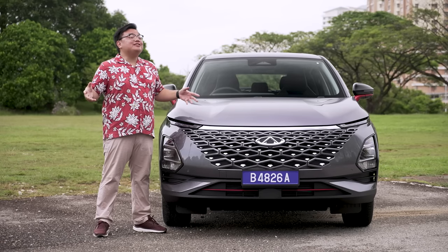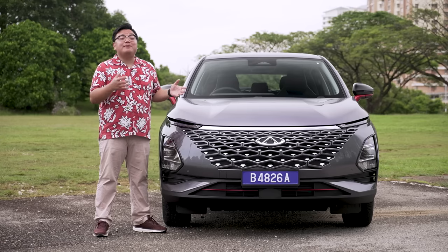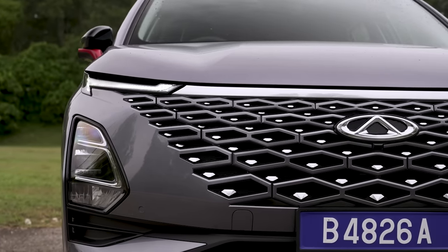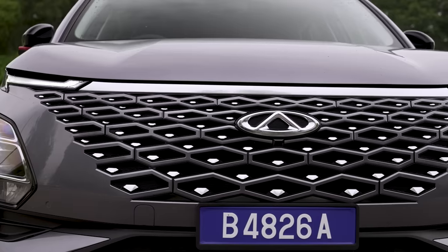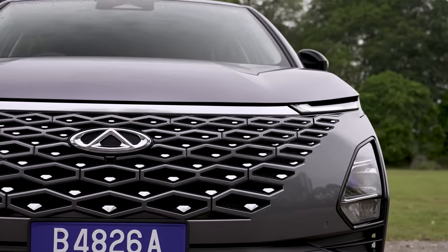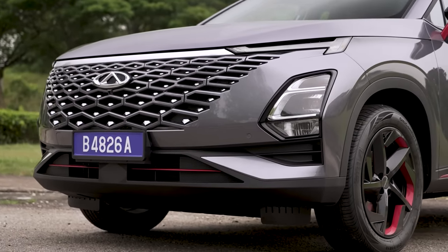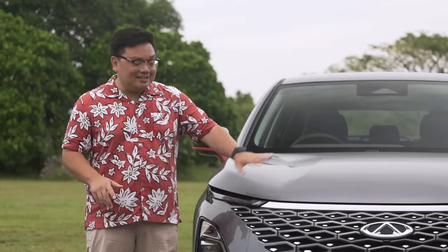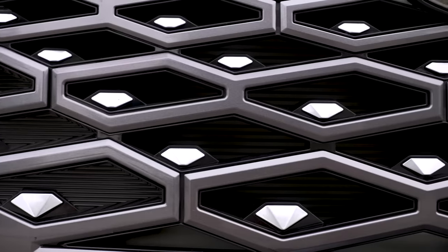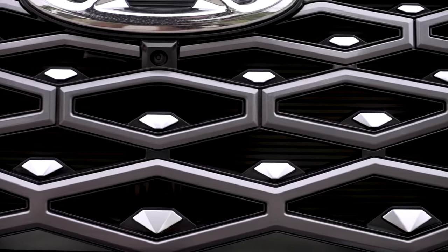Let's talk about the car itself, starting with the exterior looks. Calling the Omoda 5 unique would be a massive understatement. The centerpiece is this big, massive grille down here. Front grilles are usually just mere frames or inserts tacked on to the front bumper, but not this one — the entire thing is actually integrated into the front end. And if you look closely, the chrome bits are actually shaped like diamonds. It does not get any more bling than this.